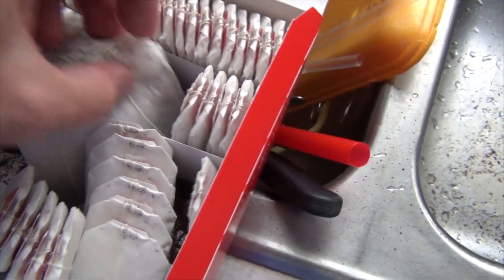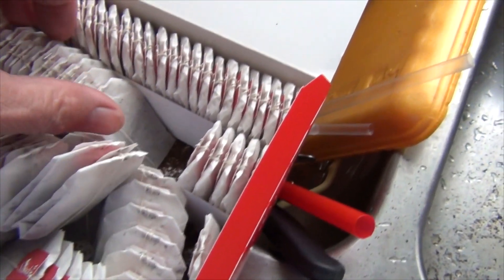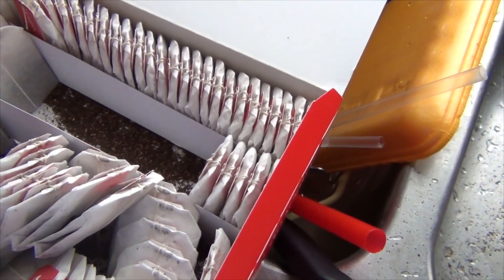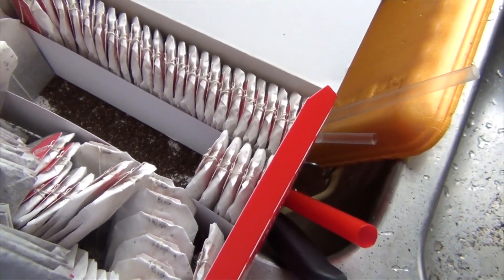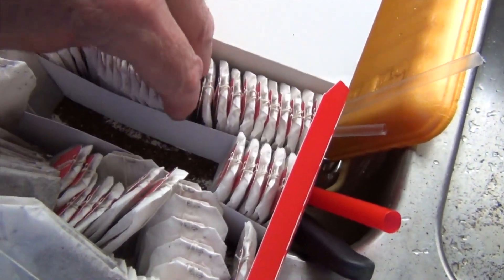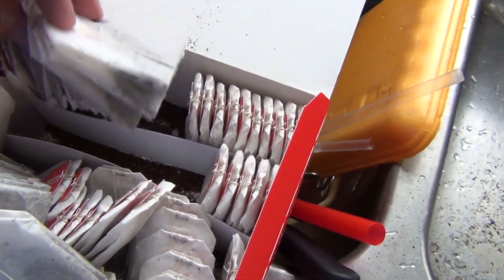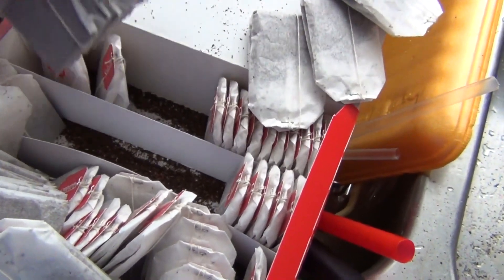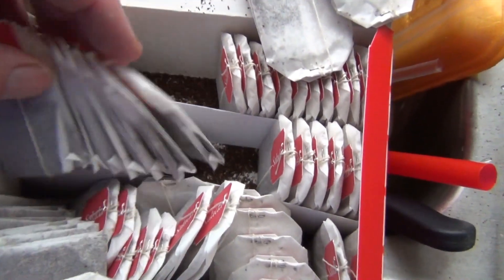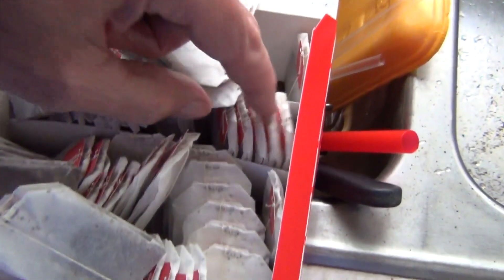Oh my god, I hope something didn't — what the heck? Are you kidding me? I'll tell you, quality control is just going down the tubes. There's like a whole tea bag in here — a couple more. Oh my god, I've got to shake all these out.